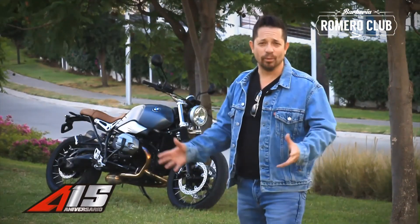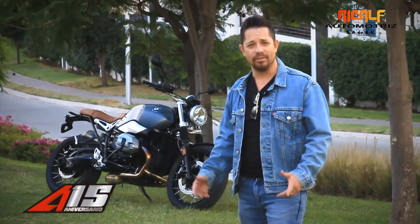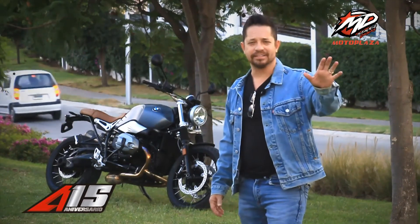Friends of All Access, this is all for today. I hope you liked the presentation of the BMW Scrambler 2020. Be careful. My name is Pepe Clark. See you soon.